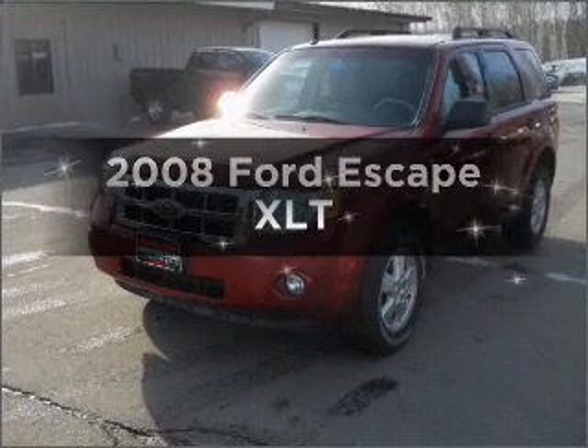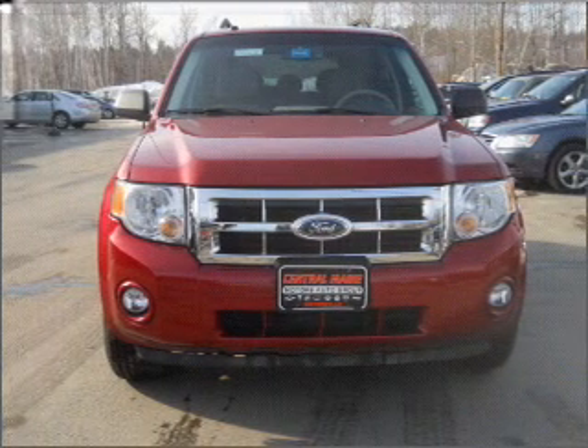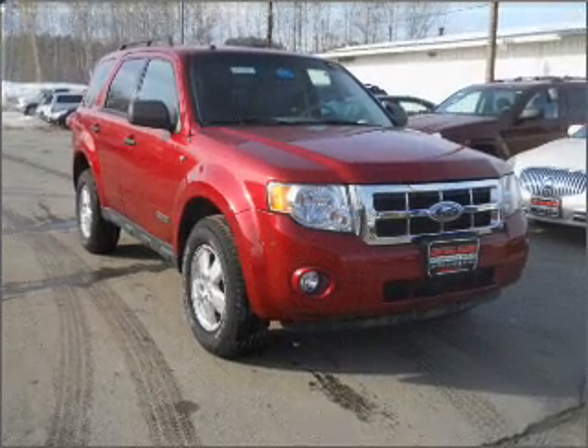Introducing the 2008 Ford Escape. Travel the roads in style and comfort in this great vehicle, with a solid 6-cylinder engine connected to a smooth shifting automatic transmission. Premium wheels lend a distinctive appearance.